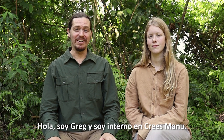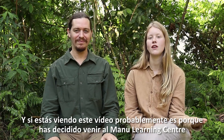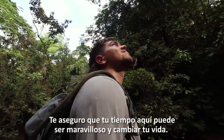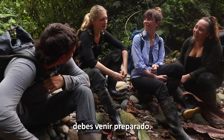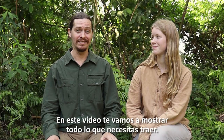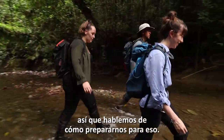Hi, I'm Greg and I'm an intern here at Kreis Manu. Hi, and I'm Izzy, a volunteer here. If you're watching this video it's probably because you have decided to come to the Manu Learning Center helping Kreis do research. Take it from us, your time here can be both wonderful and life-changing, but in order to fully enjoy this challenging experience you have to come prepared. In this video we'll show you all the things you need to bring. You're going to be regularly going on long hikes in the forest to get to different places, so let's talk about how to prepare for that.